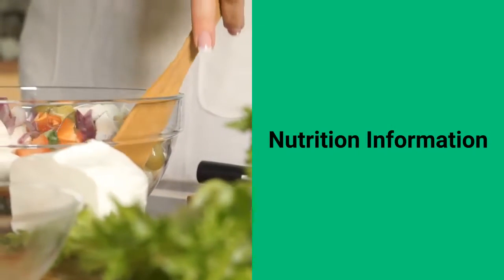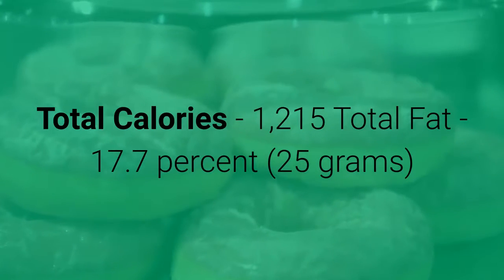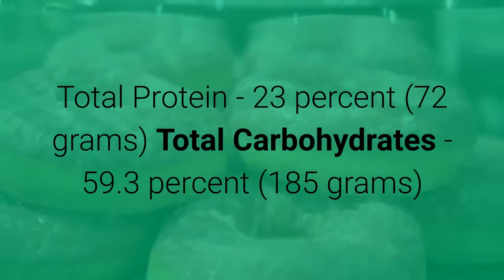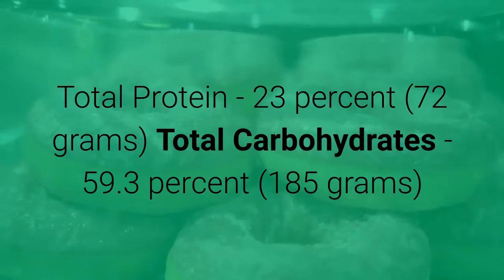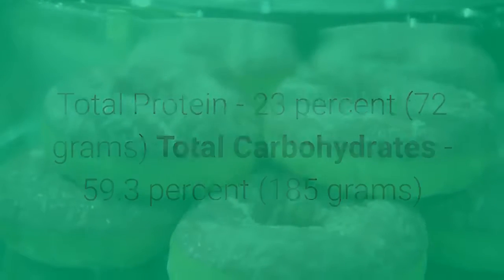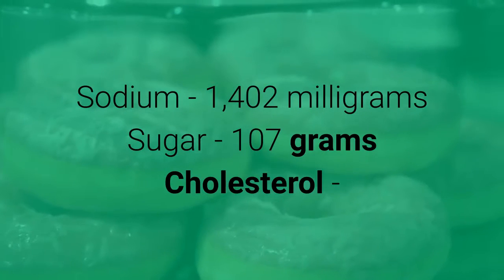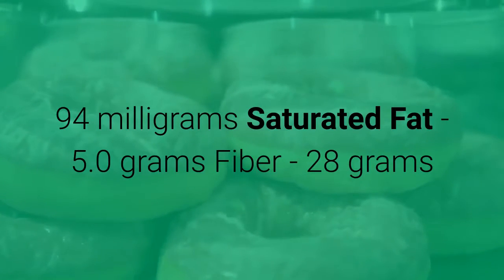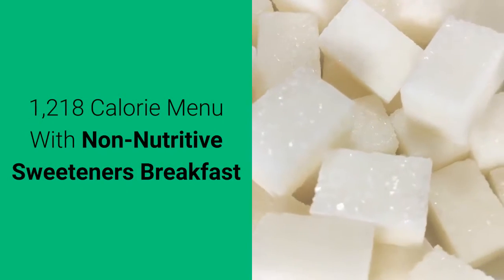Nutrition information: total calories 1215, total fat 17.7% — 25 grams, total protein 23% — 72 grams, total carbohydrates 59.3% — 185 grams, sodium 1402 milligrams, sugar 107 grams, cholesterol 94 milligrams, saturated fat 5.0 grams, fiber 28 grams.